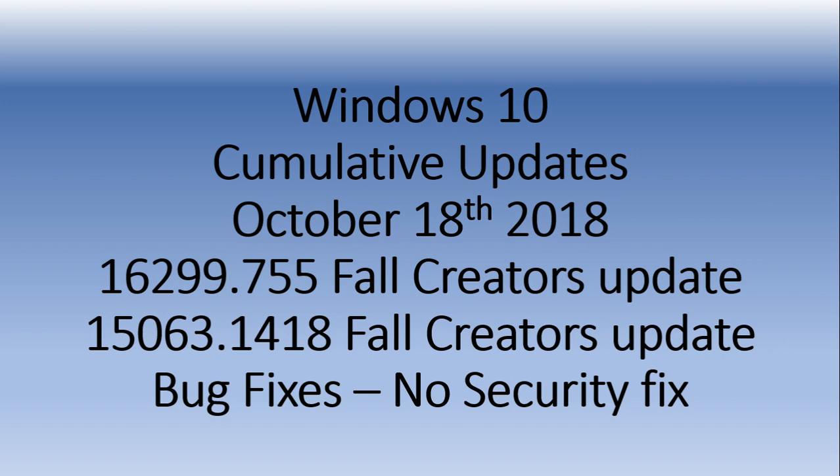Lots of bug fixes have been released on these two versions. If you are still on them — and there's not a lot of people, less than 10% of you out there — you're probably mostly business users. There are some cumulative updates that have been released today, October 18th.